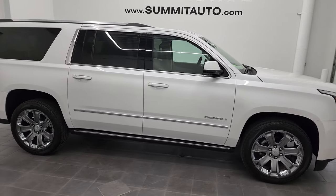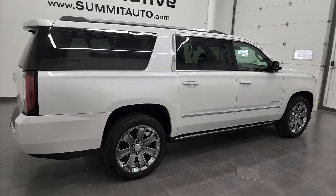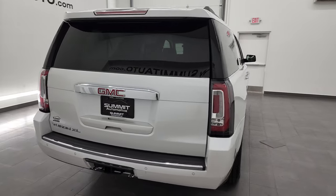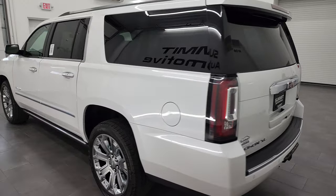Hey, this is Brett, and this 2016 GMC Yukon XL Denali is stock number 13161Z. I am here at Summit Automotive in Fond du Lac, Wisconsin, your new and used SUV headquarters.